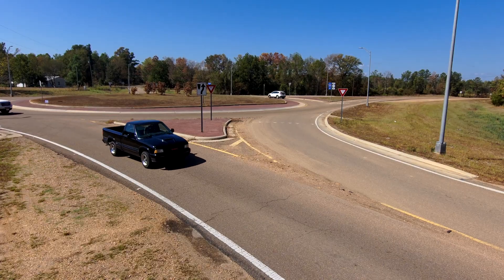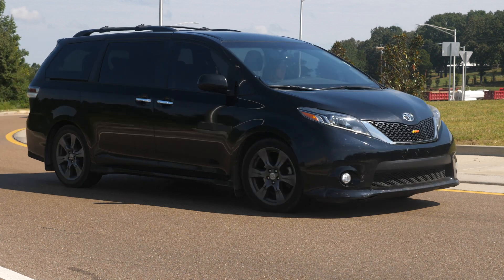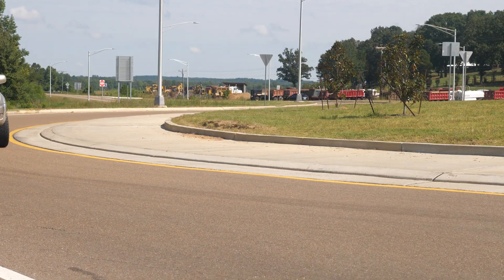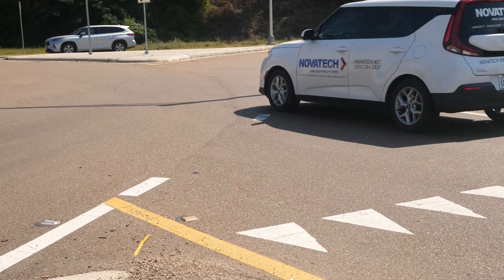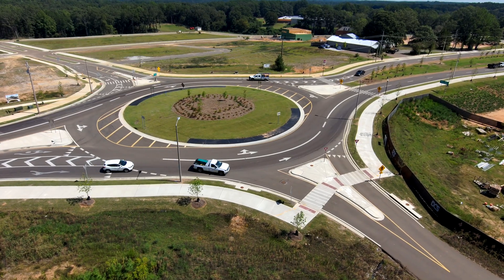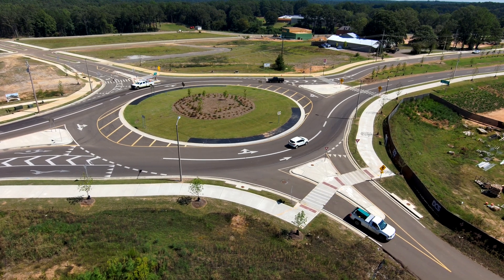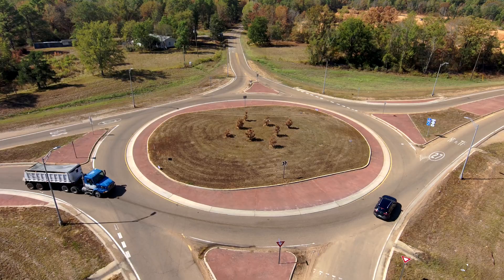Roundabouts. You've seen them popping up all around Mississippi and with good reason. Roundabouts are circular intersections characterized by channelized approaches and counterclockwise traffic flow around a center island. They are not your traditional rotaries or traffic circles. They're extremely adaptable, working wonders in various contexts from high-speed rural roads to low-speed urban streets.